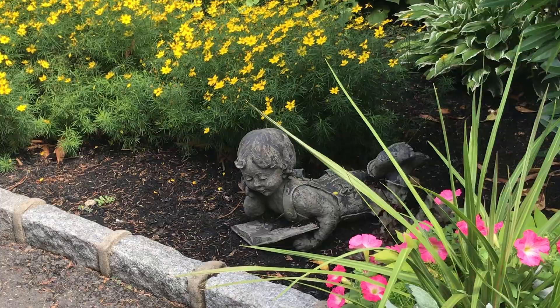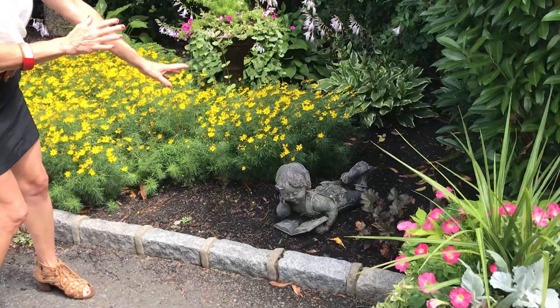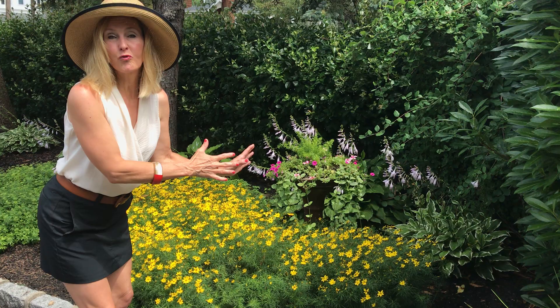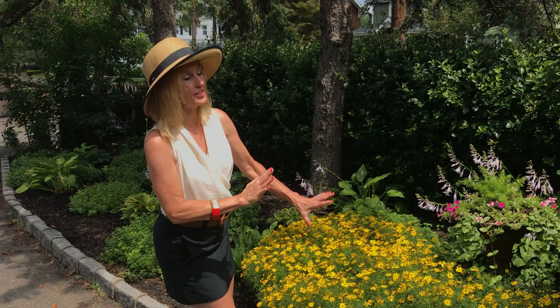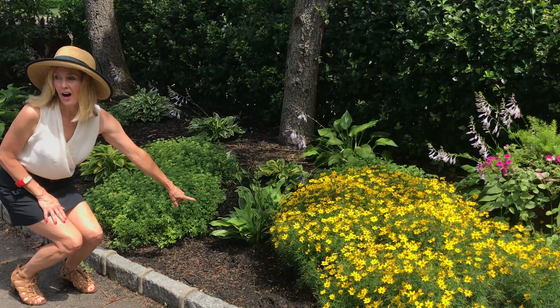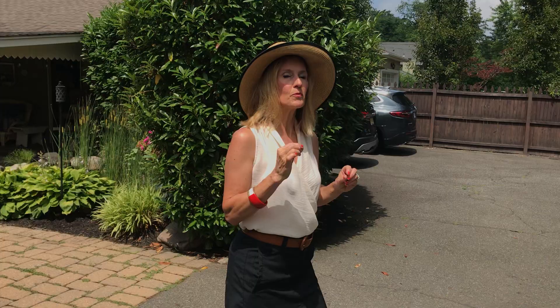As you'll notice right here on the ground, what's becoming so popular are these little ornamental figurines. This particular figurine is one of four that represent the four children that live here — they're just cute and nestled right into the tick seed. Remember, tick seed is a perennial and the deer do not like tick seed — that's a win-win. You'll also notice a lot of the two-toned hostas.